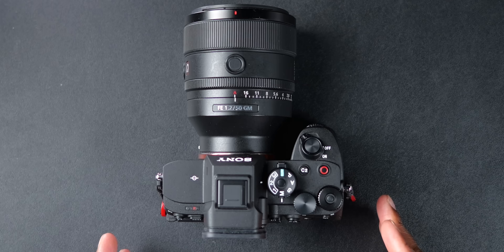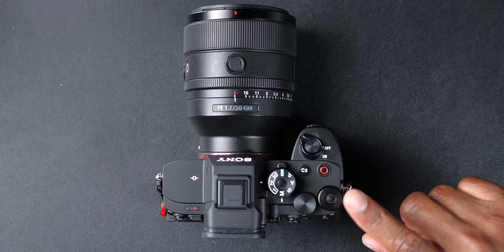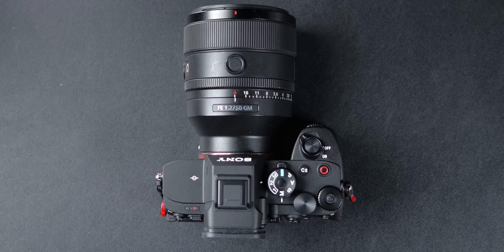Looking at the camera from the top down, one of my most annoying things about the a7IV was the fact that it didn't have two locking dials. The a7R5 does have a lock on the outer bumper dial, which is fantastic — the a7IV didn't have one. But it also didn't have a lock on the other dial, and I did find from time to time that it would rotate if it was in my bag. I just prefer to not have to worry about that.